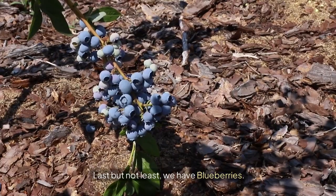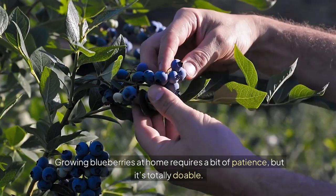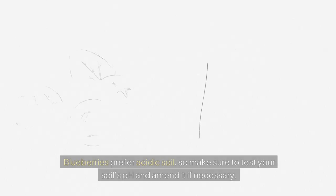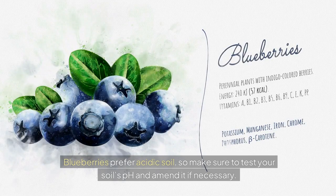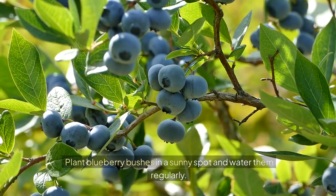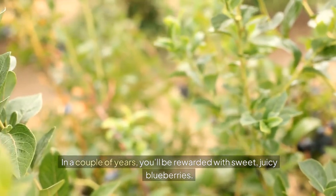Last but not least, we have blueberries. Blueberries are packed with antioxidants and vitamins. Growing blueberries at home requires a bit of patience, but it's totally doable. Blueberries prefer acidic soil, so make sure to test your soil's pH and amend it if necessary. Plant blueberry bushes in a sunny spot and water them regularly. In a couple of years, you'll be rewarded with sweet, juicy blueberries.